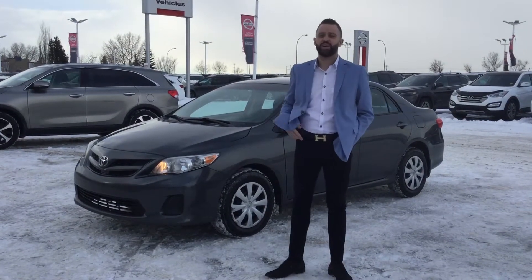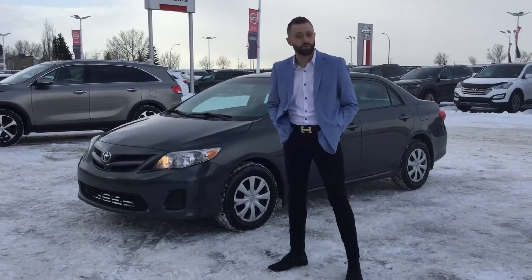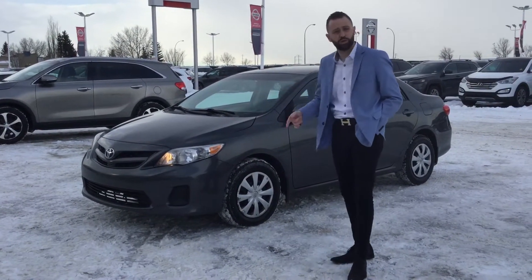Hi Kishore, this is Alex from Sherwood Kia. I'm the used car sales manager. I'm going to do a quick video walk around of the beautiful 2012 Toyota Corolla that you inquired on.